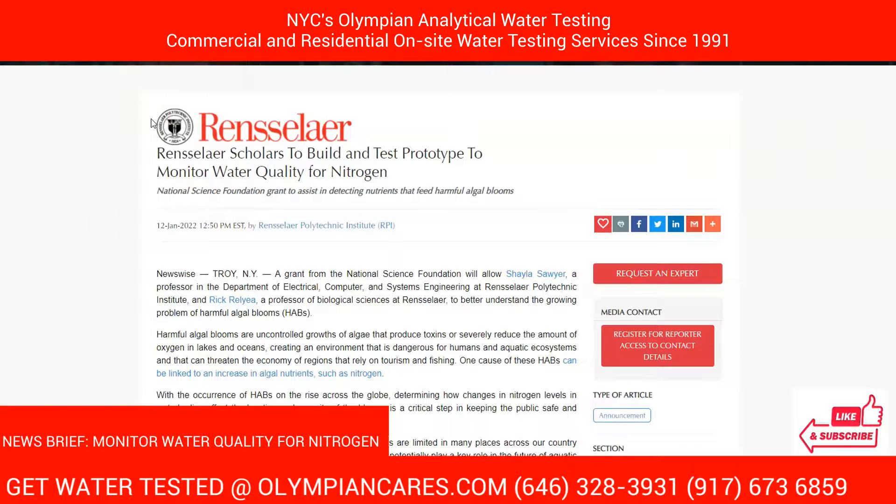Welcome to Olympian Cares, giving you the best in water testing and analysis. Today we're looking at NewsWise at an article from Rensler.com, where scholars are working to build and test prototypes to monitor water quality for nitrogen.